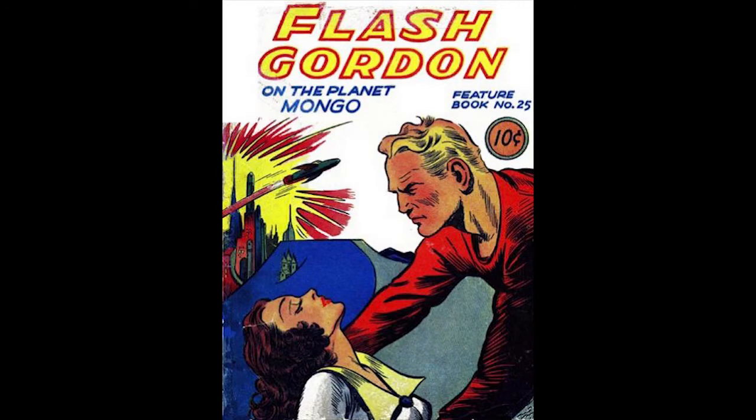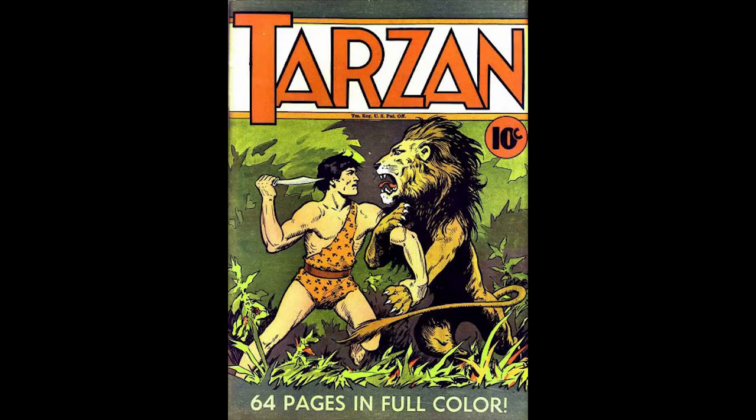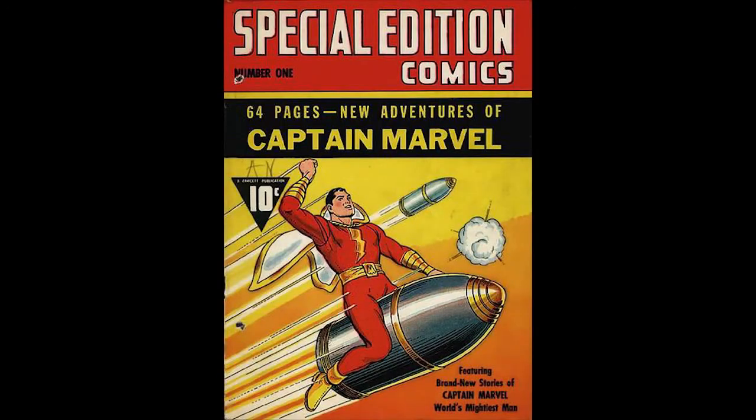Not every book with a high price has been a guaranteed profit maker. Four Color number 10 with Flash Gordon has not even kept its value — it's actually lost a dollar over a 46-year period. Single Series 20 and Feature Book 25 and 26 have only doubled. The Funnies number 1 has gone up seven times, and Captain Marvel Special Edition number 1 has gone up only 10 times — generally not good long-term investments.